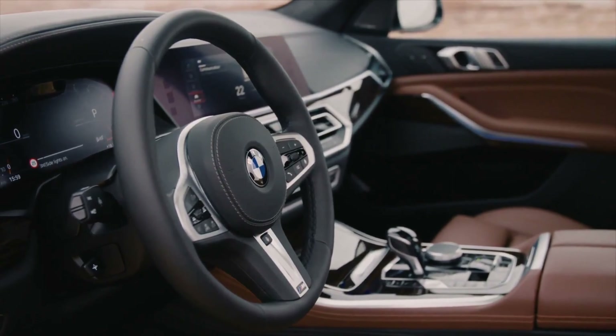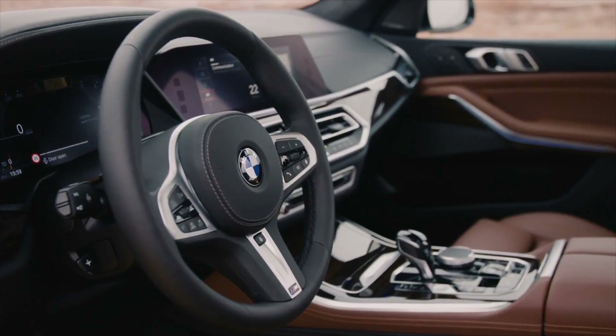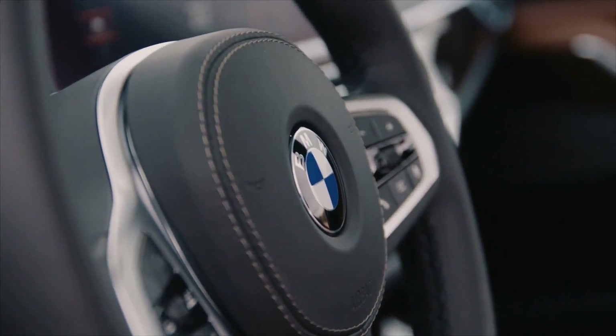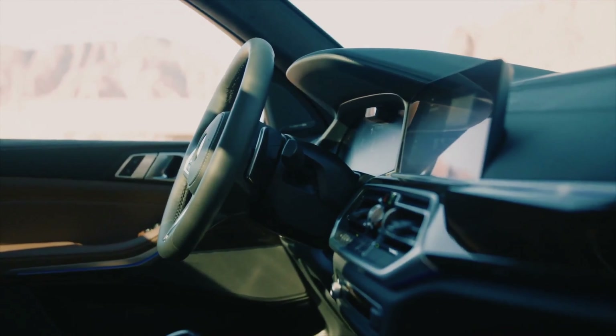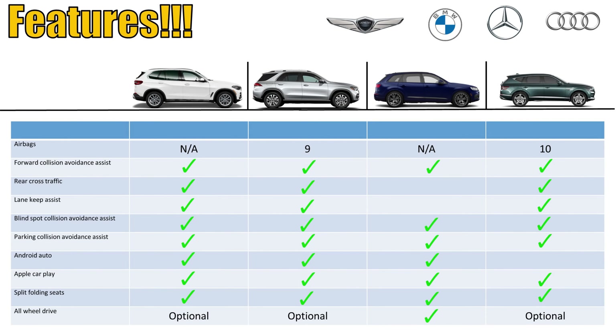So if you're into the screen thing, the German competition has you covered with screens kind of all over the place. Next, let's look at the climate control system. The BMW and the Mercedes have two zones. The Audi and the Genesis have three zones. Next, airbags — I'm not sure why this information isn't readily available. BMW doesn't publish it anywhere, and I couldn't find it for Audi either. Mercedes has nine. Genesis leads the pack with 10.